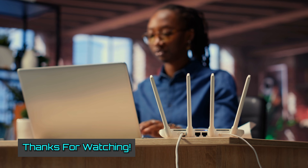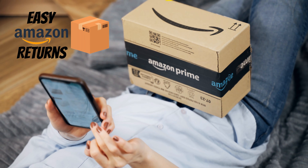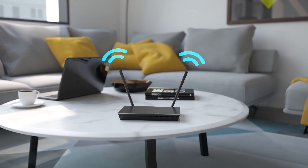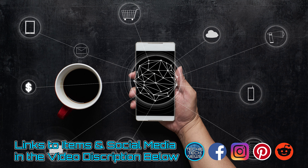Hey folks, thanks for watching. If you have any questions at all, please post them in the comment section below and I will personally assist you. Also remember that Amazon has an excellent return policy to help you minimize the risk. Please let us know which Wi-Fi 7 router you would choose. Links to all of these items are posted in the video description box below. When you're done, you gotta check out the next video. Bye-bye.